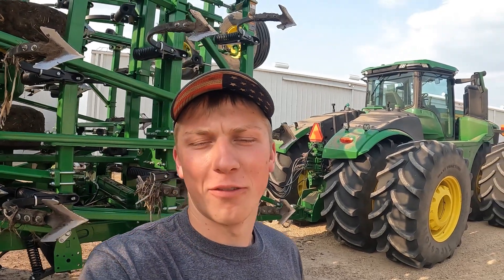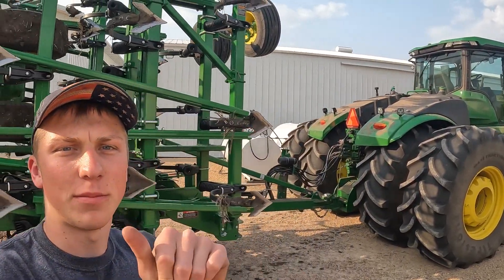Welcome back to the channel everybody. Today I want to show you some of the technology that's in this 9R tractor as well as some of the capabilities of this true set digger.